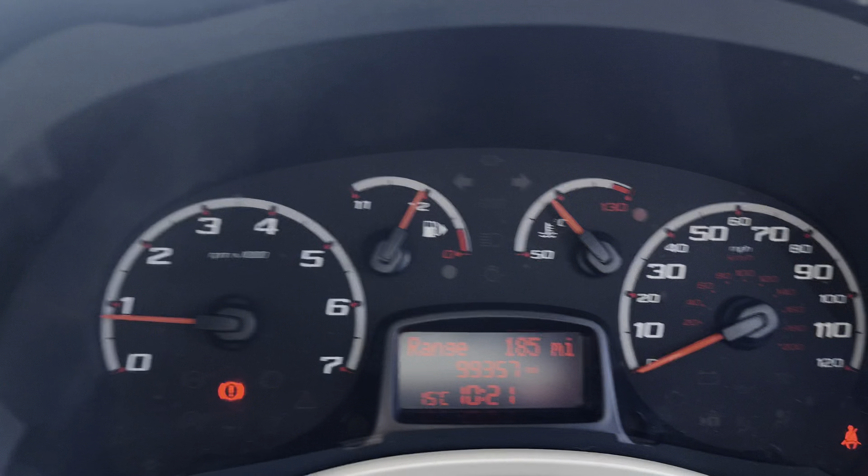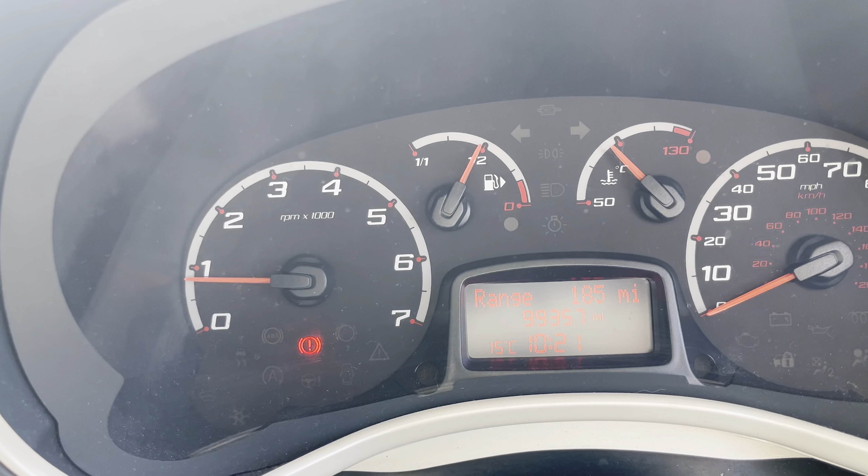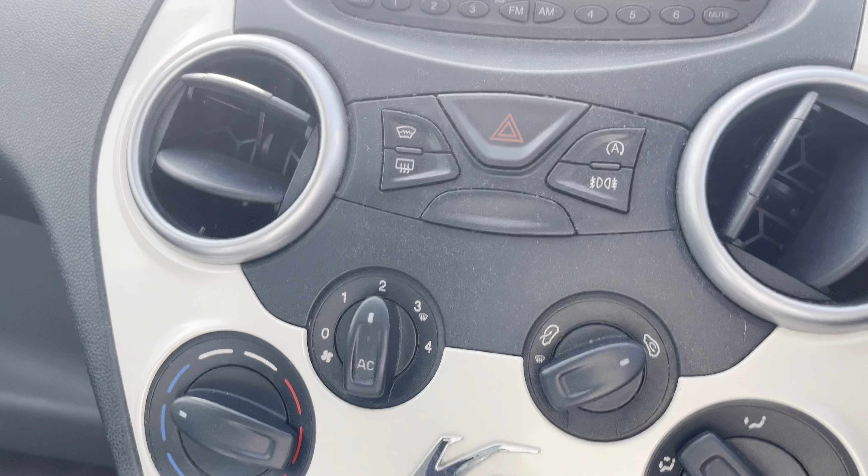Heading around the passenger side: the passenger side rear alloy wheel has a little bit of kerb damage and the tire tread is above two mil. The rear quarter panel is fine with no issues, and there are tinted rear windows. The passenger front door has no major issues, just some small marks, a tiny little dent, and a little bit of corrosion on the front corner of the wing. The passenger front alloy wheel also has a little bit of corrosion and kerb damage, and the tire tread is around about two mil — so generally average condition for its age.